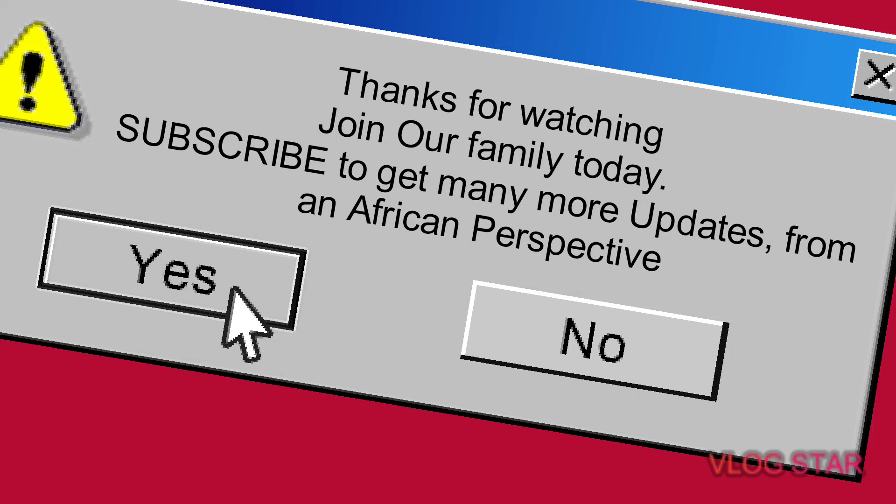Thank you so much for watching this video. Thank you for being family of Walk Africa Fun Facts. If you are not yet subscribed, you can always subscribe to us to get our latest uploads from this channel. Until next time, bye for now.